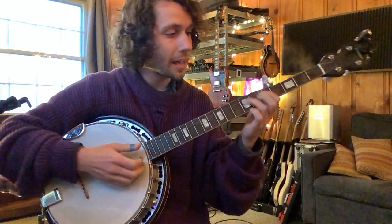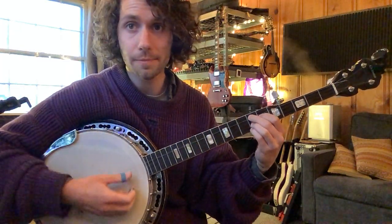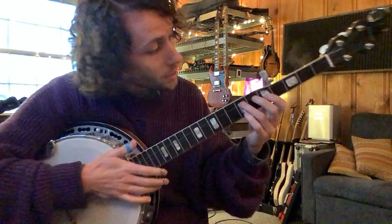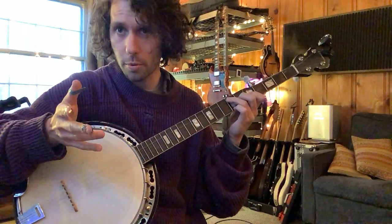We're in the key of A. We've got A, the I chord; E, the V chord; F sharp minor, the VI chord; and D, the IV chord. So we've got one chord per measure. That's the first chord progression.